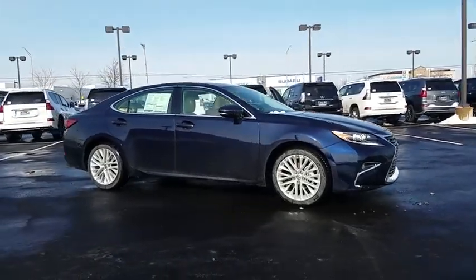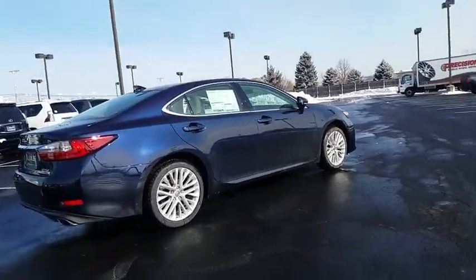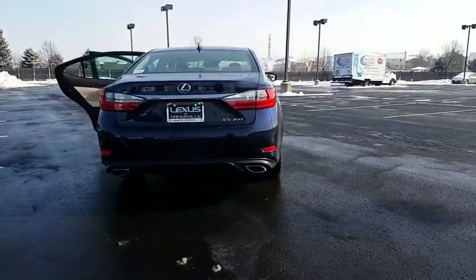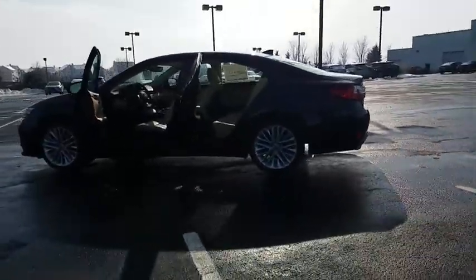2018 Lexus ES. Lexus has sold the ES family of vehicles since 1989 as its midsize luxury sedan line. The ES series has become the best-selling sedan for Lexus and is known for its emphasis on interior amenities. Here are some of this vehicle's great options.